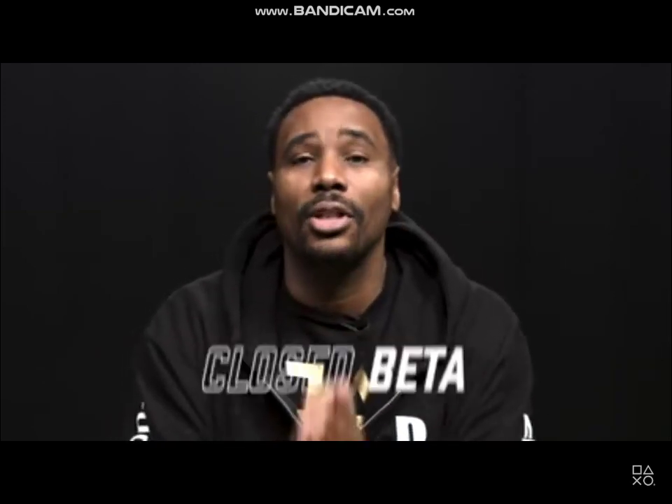However, we need your help and feedback on some gameplay changes, so we are extremely excited to announce a closed beta starting on January 14th and ending on January 20th.